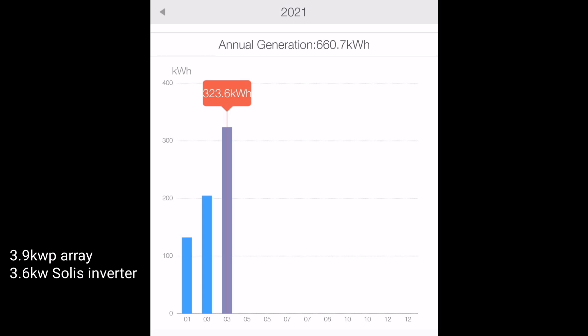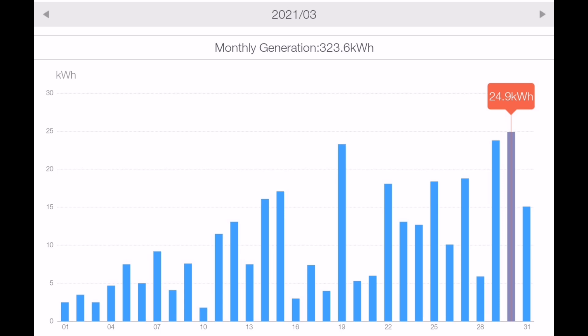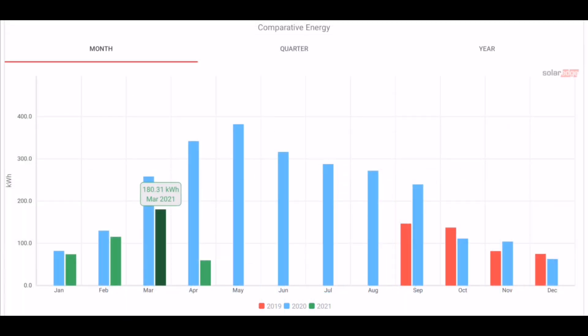On to the stats. Generation on our 3.9kW array — that's with a 3.6kW Solax inverter — we managed 323.6 kilowatt hours for the month. A nice steady improvement from January through February and into March. Looking at the day-by-day values really tells the story: you can see the graph increasing from low generation at the start of the month all the way to the highest daily generation of 24.9 kilowatt hours towards the end.